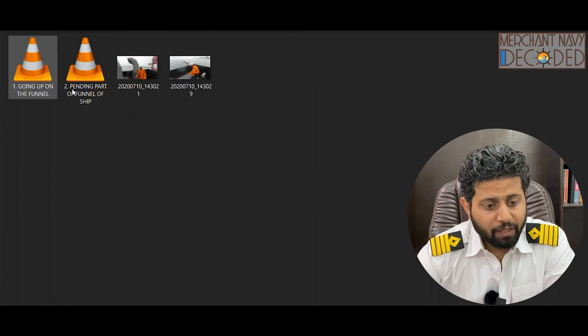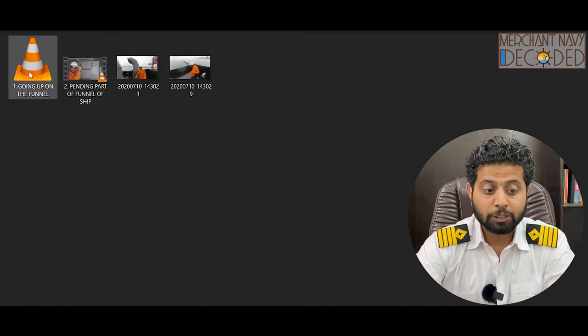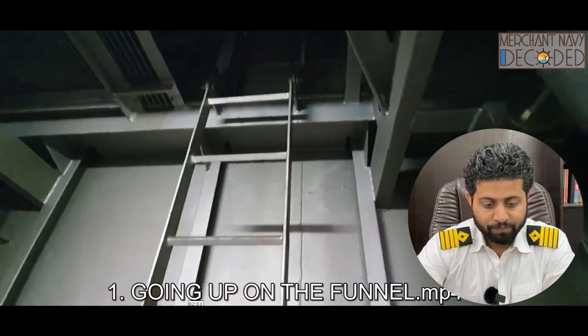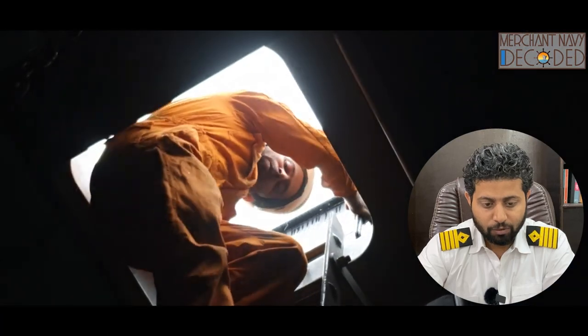So the first thing is funnel inspection. What is the funnel? One of the most important ones — this is the highest point onboard ship. We go up to the funnel and let's have a look.